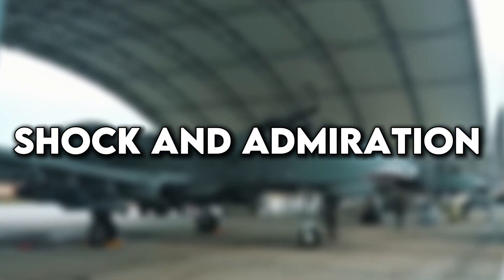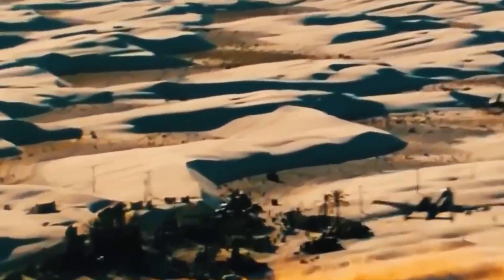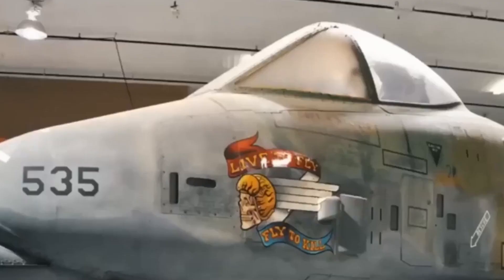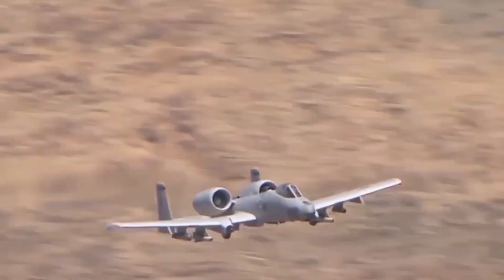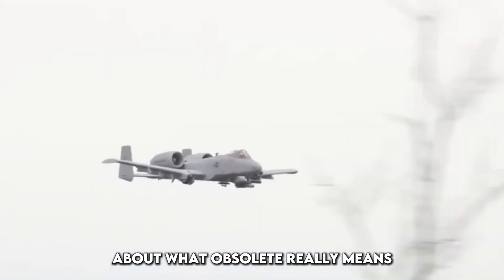Shock and admiration: the world did not expect this comeback. Military analysts and foreign powers had assumed the A-10's time was over. So when footage and images of the upgraded Warthog surfaced, the reaction was immediate and stunned. Allies were impressed and some even requested access to parts of the upgrade package. NATO commanders praised the A-10's new versatility and increased battlefield value, especially in Eastern Europe, where the threat of armored warfare remains high. Adversaries, particularly Russia and China, were more concerned — the A-10's improved ability to destroy armor and survive in contested environments makes it a serious threat to modern mechanized units. Its very existence challenges assumptions about what 'obsolete' really means.